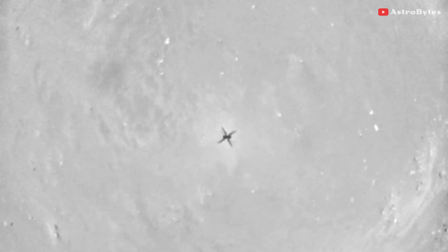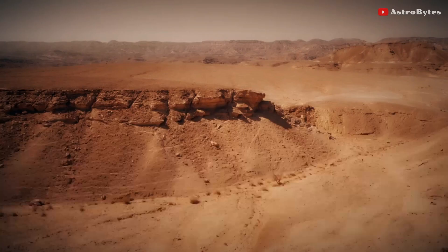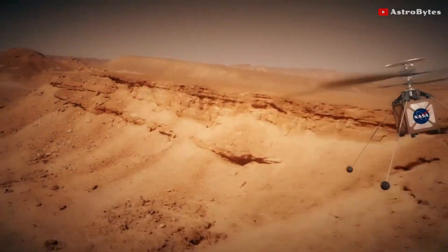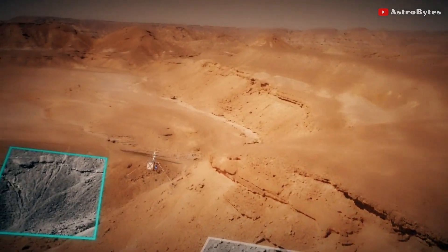NASA has designed the helicopter to tolerate significant errors without becoming unstable. This built-in margin was not fully needed in Ingenuity's previous flights as the vehicle's behavior was within expectations, but this margin came to the rescue in Flight 6.